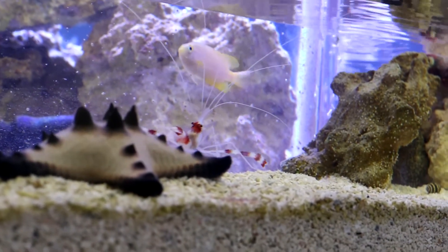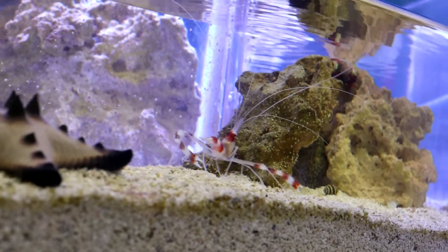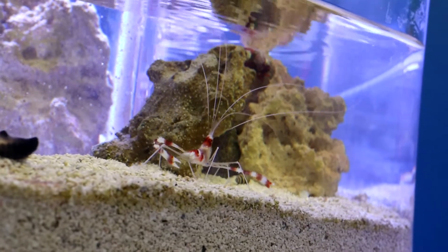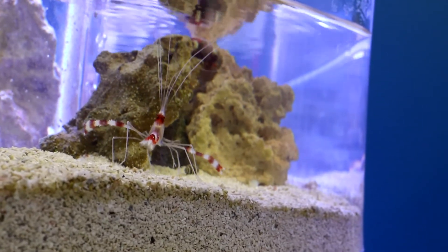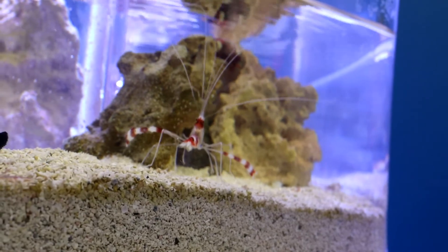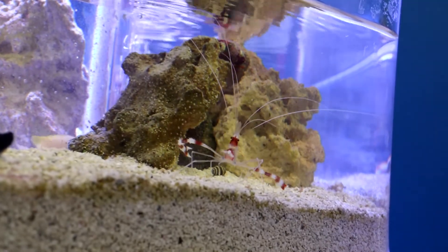They are perhaps the most widely distributed species of shrimp. Stenopus hispidus are pantropical, meaning they can be found in tropical oceans in both hemispheres. Some have even been found in more temperate waters.